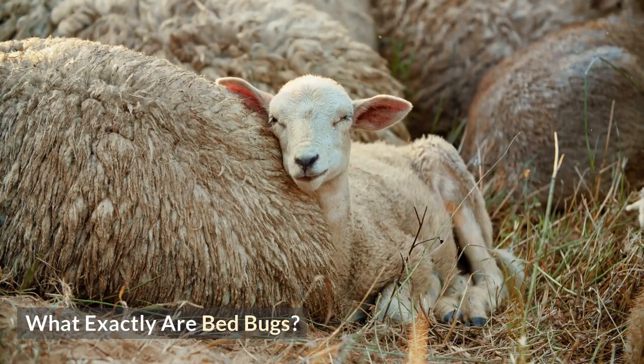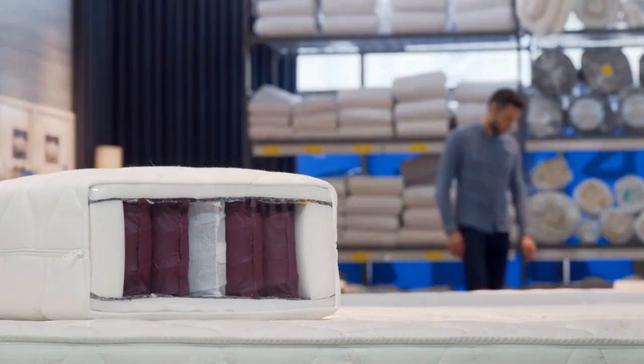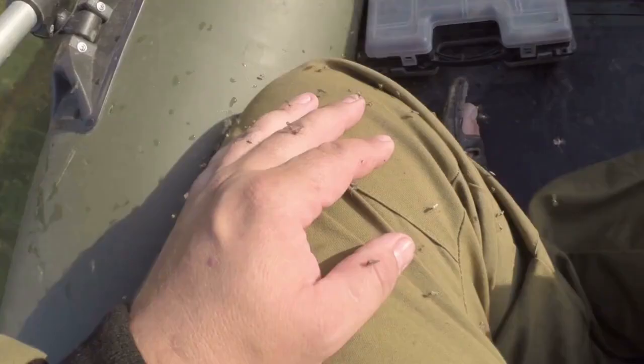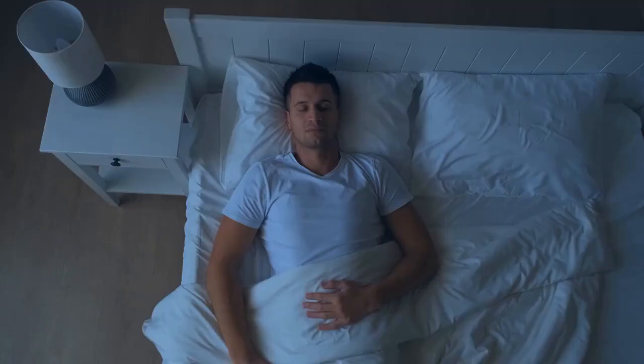What exactly are bed bugs? Bed bugs are small insects that feed on the blood of humans and animals. They are active at night and can be found hidden in dark corners, gaps, and crevices. It's your mattress that's their preferred dining venue because it allows them easy access to your skin. Their bites might make it difficult to get a good night's sleep.